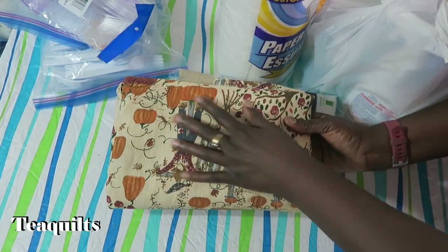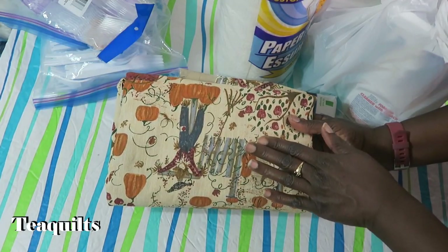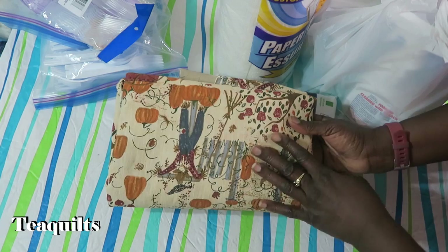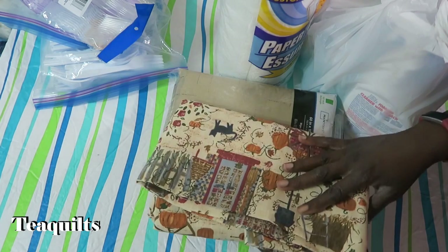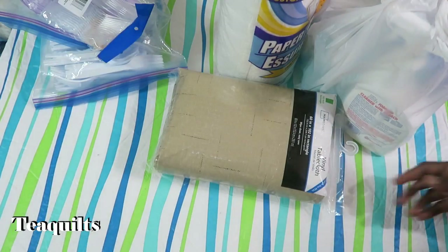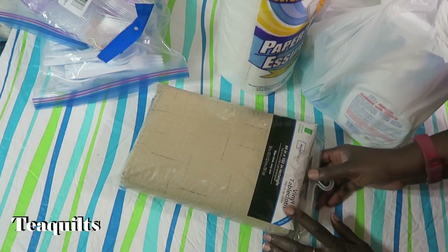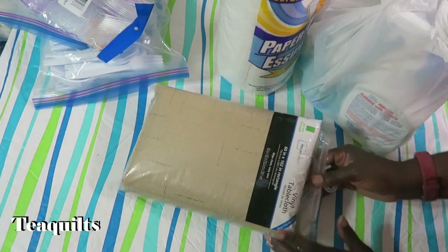I am taking one tablecloth that I will use as an actual tablecloth for where we eat dinner. I just decided we might want to be a little fancy there, and I also brought one vinyl tablecloth that I am going to actually be using as a design wall.